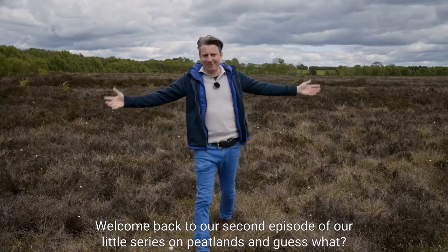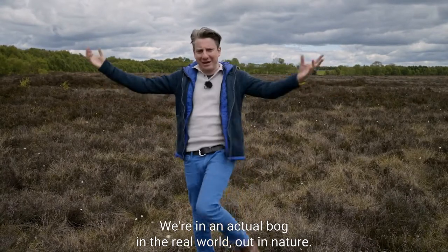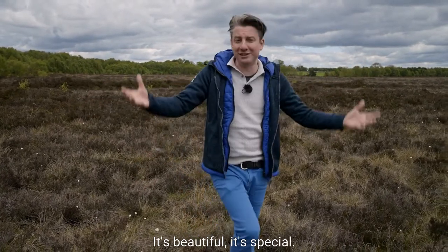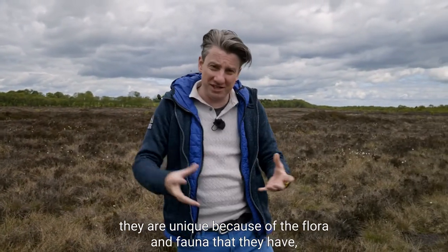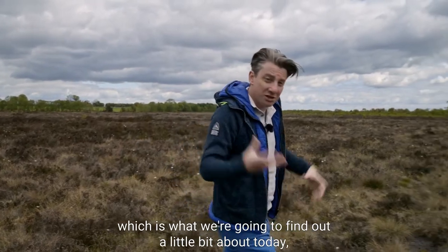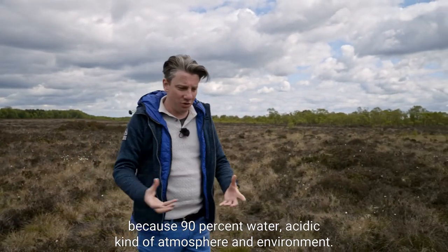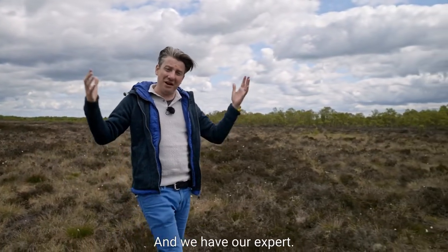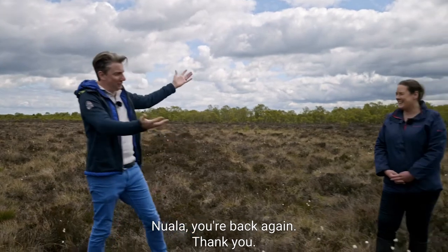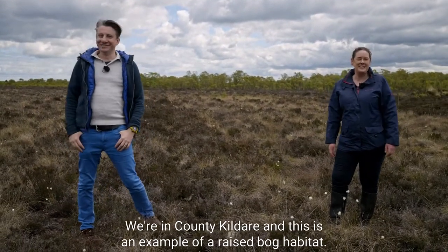Welcome back to our second episode of our little series on peatlands and guess what - we're in an actual bog, in the real world, out in nature. It's glorious out here, it's beautiful, it's special and so are peatlands. They are unique because of the flora and fauna that they have, which is what we're going to find out a little bit about today, because of that 90% water, acidic kind of atmosphere and environment. We have our expert Nula back again. Welcome to Lodge Bog - we're in County Kildare.